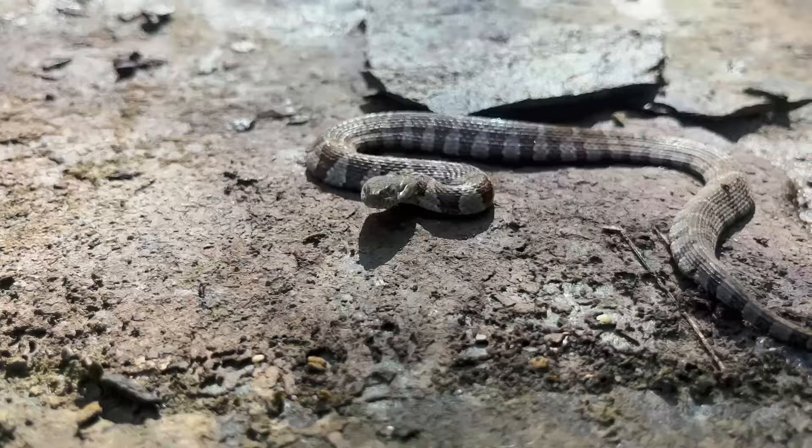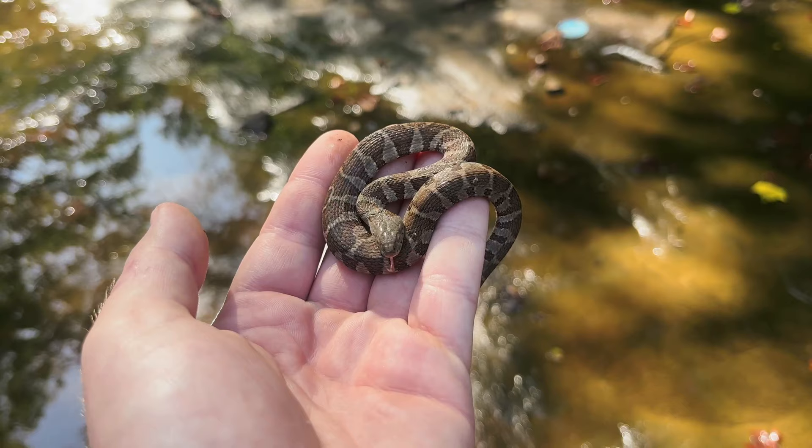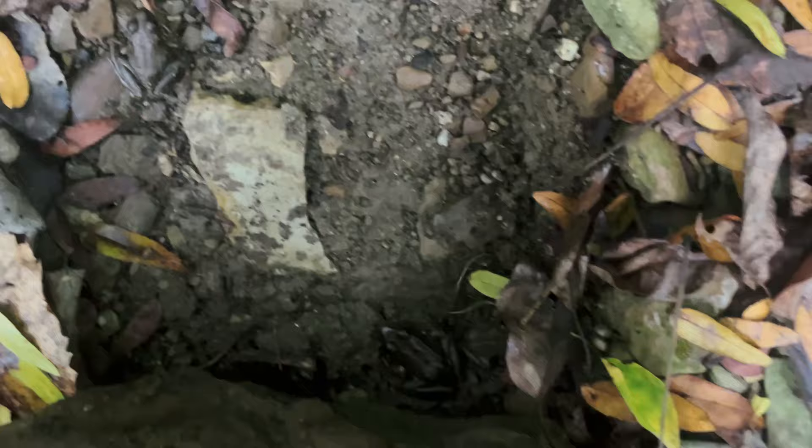Underneath the next rock, I found this northern water snake. They aren't venomous, but they will not hesitate to bite you. This one wasn't that bad, definitely because it was pretty cold outside. Underneath the next rock, there was quite a bit of things: a few green frogs — one frog, two frog, three frog — and a handful of two-line salamanders.